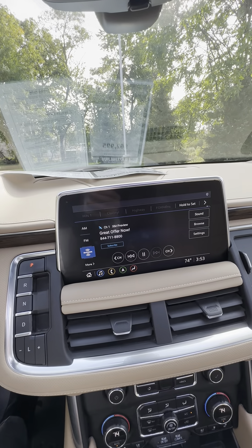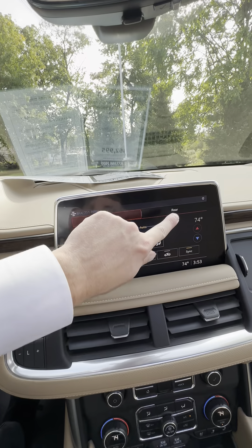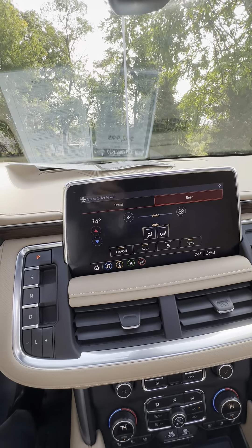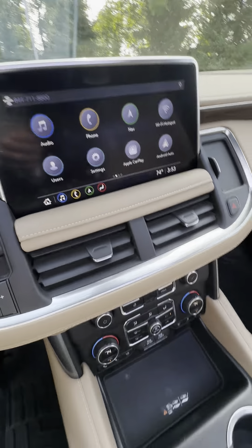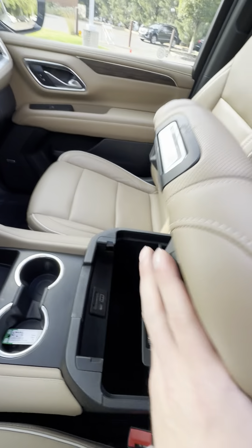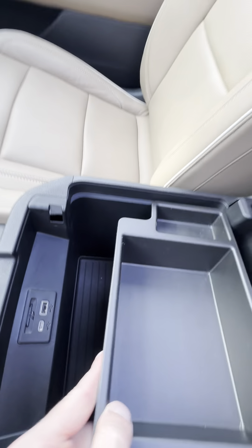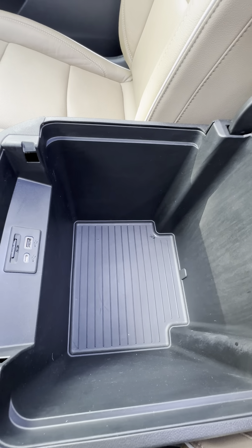Audio system with Sirius XM. You can control all of the rear climate controls right here from the center console. More USB-C ports and some nice deep storage in this Premier Tahoe.